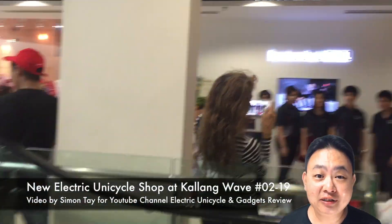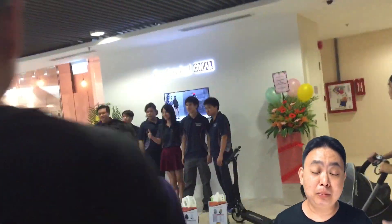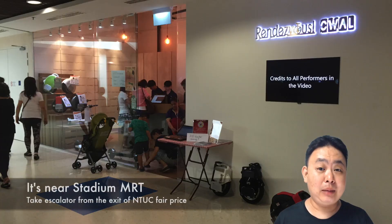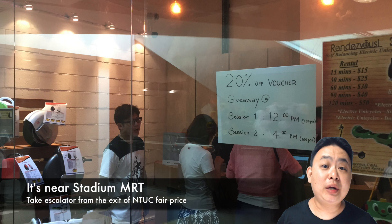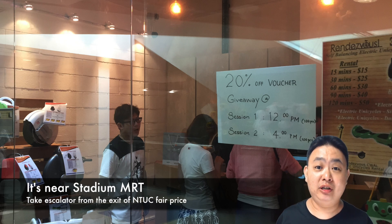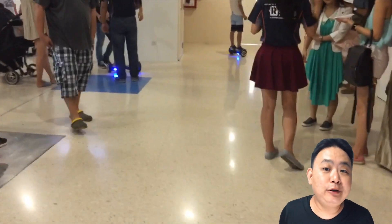Hey guys, welcome to another electric bicycle and gadget review. Good news — there is a new electric bicycle shop just opened up in Singapore at Kallang Wave Shopping Center, near the Stadium MRT, level 2-19. You can go there and rent out an electric bicycle by simply using your identification card.